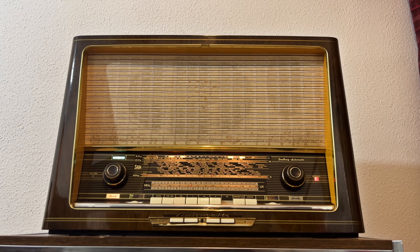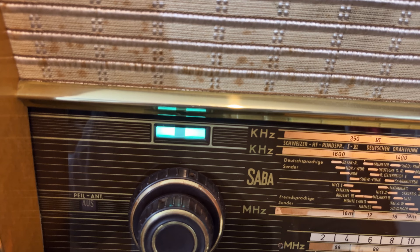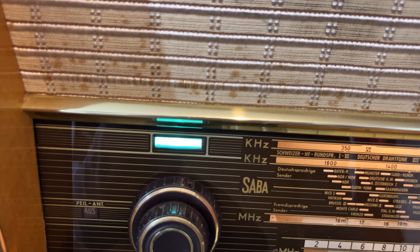The radio has, of course, also a so-called magic band, EM-84, which lights up completely at full station deflection.